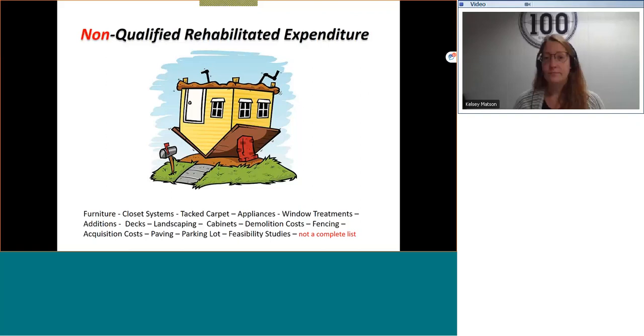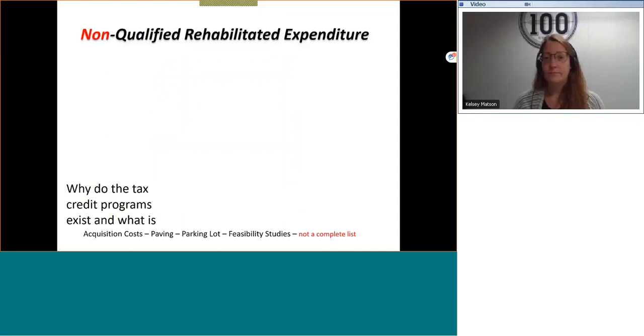Under our little upside-down house, I have listed some of the items that would not be considered qualified rehab expenditures: furniture, closet systems, tack carpet — glued carpet does qualify, but there's a lot of variance in whether carpet is allowed at all — appliances, window treatments, etc. Again, not a complete list. Federal and state lists differ, so you should see the details published by each program and the related tax rules.